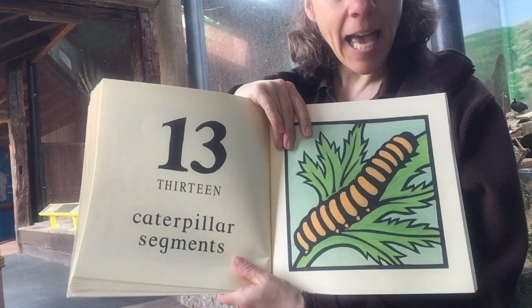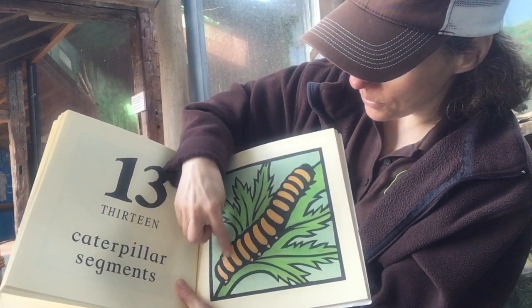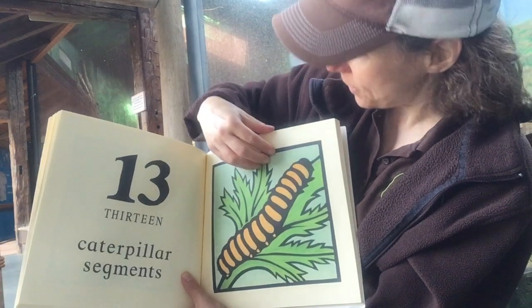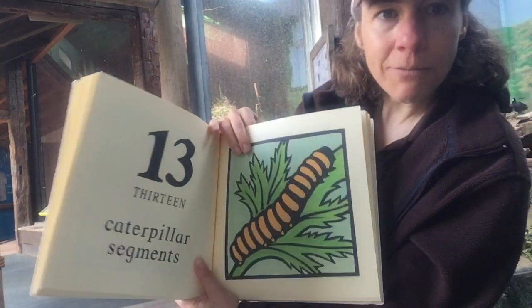Thirteen segments on a caterpillar. I'm not sure I've ever counted segments on a caterpillar before — one, two, three, four, five, six, seven, eight, nine, ten, eleven, twelve, thirteen. We'll have to check that out this summer when the caterpillars are out and see if you can find thirteen.